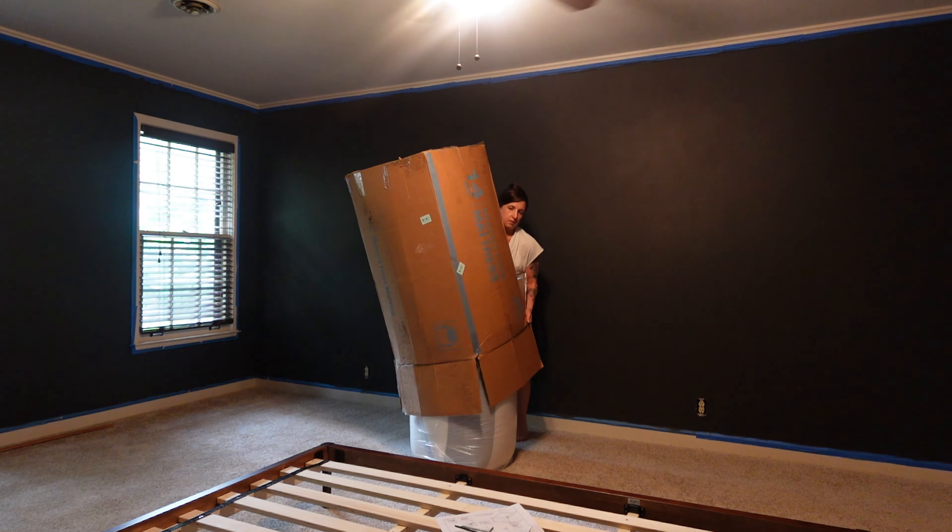This memory foam cushiony topper on the mattress is like a thousand little hands just cradling you. That hauling took it out of me more than I thought. I'm going to let it breathe for a little bit to get to its full capacity and then come up and put the sheets on it. Because the bed is now here and we already have internet, I can sleep here. This was like the final piece for me.